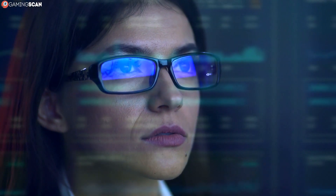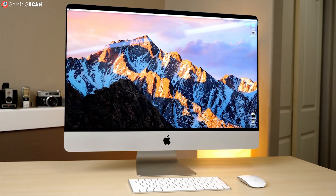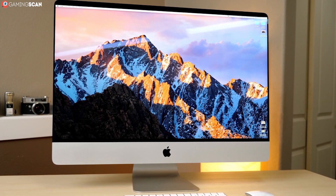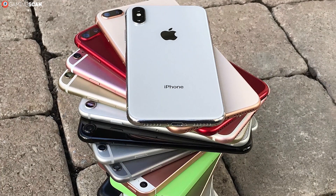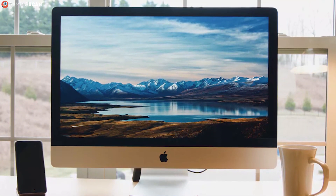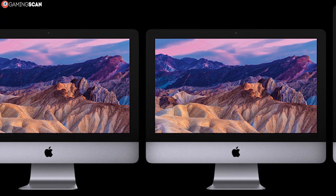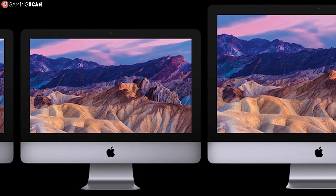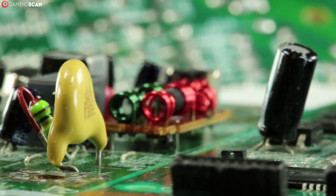The standard Mac is essentially just a computer case packed with all the necessary components — you buy it, connect it to an external display, and you're good to go. In the case of iMacs, the monitor is the device and all the components are fit into the monitor's body. There are other subcategories as well, like iMac Pros, Mac Pros, and Mac Minis, but let's look at the hardware instead.